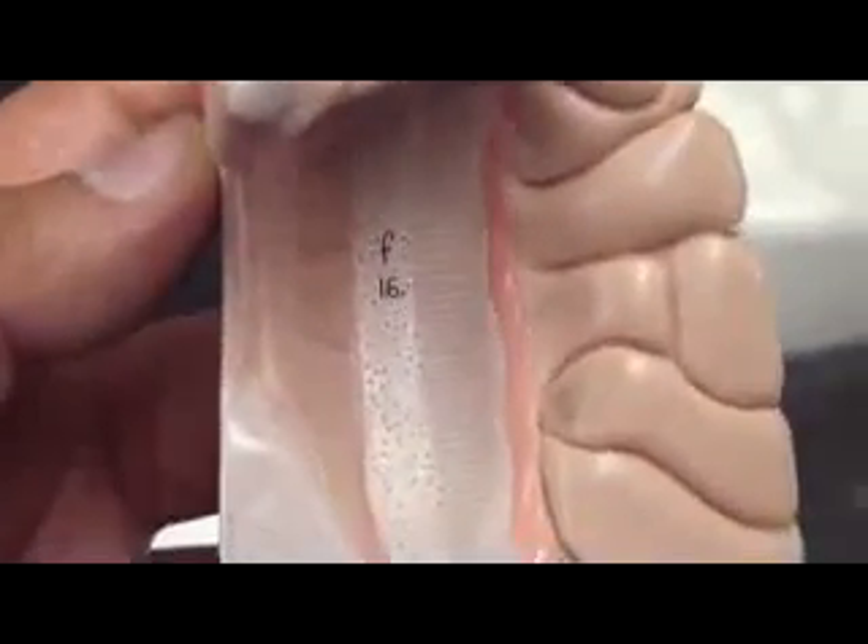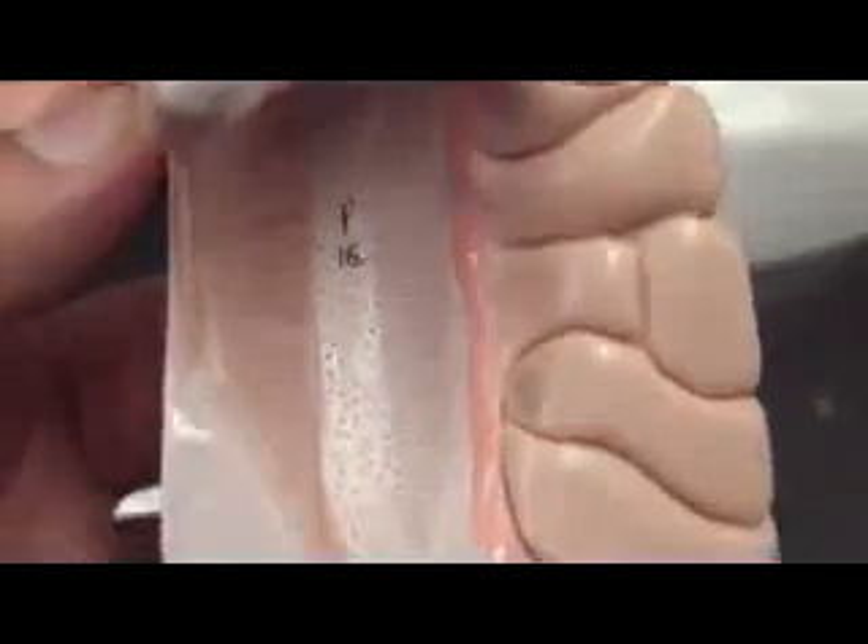What is number 16? Lateral ventricle. Yeah, that's the lateral ventricle.